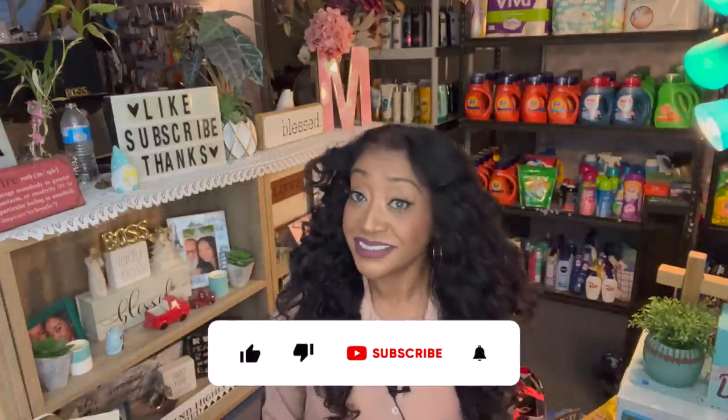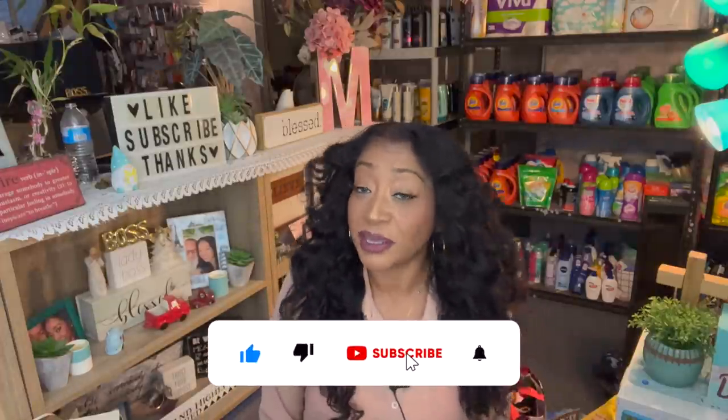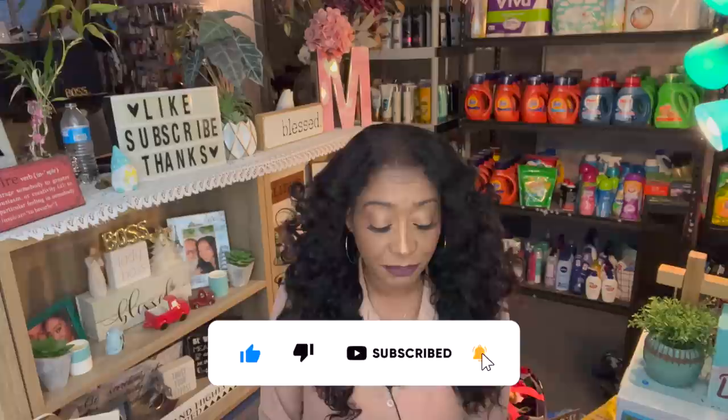Massive Dollar Tree haul for you guys today. Hi guys, thank you so much for watching my videos. If you are new to my channel, welcome. Please consider hitting that like, subscribe, and notification bell so you never miss an episode.